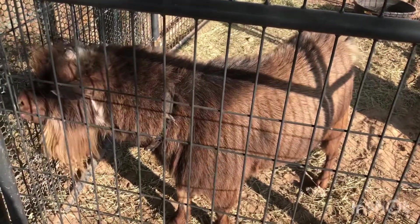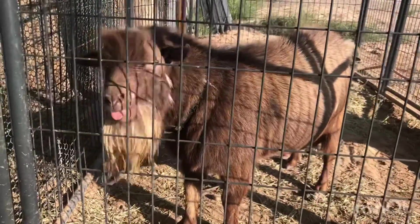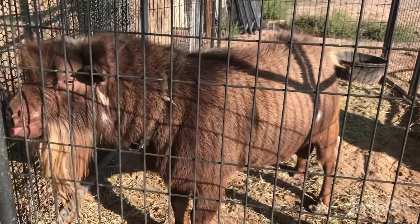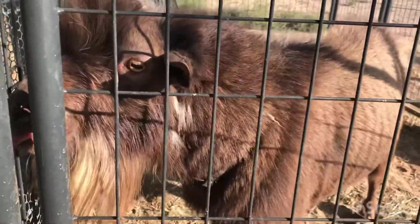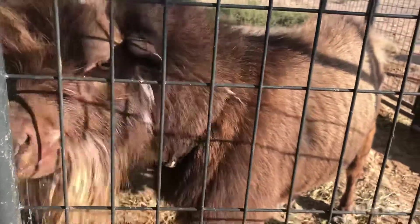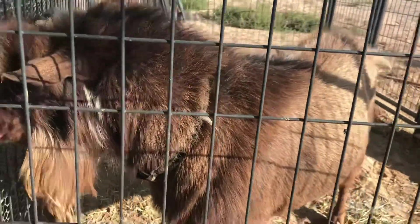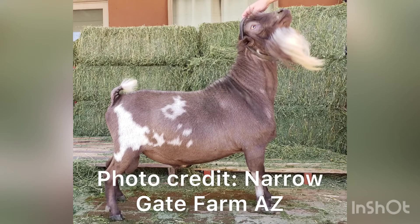Hey guys, I thought I'd introduce you to Boomerang. He's my new buck. I just picked him up last Wednesday — he came all the way from Arizona. He is around four and will be five next year. He is a star buck and should be a plus buck this year or next year. What that means is three of his daughters from three different moms have earned their milk star.